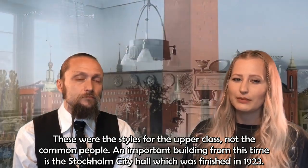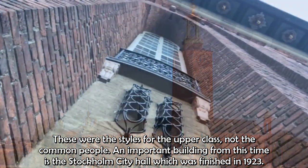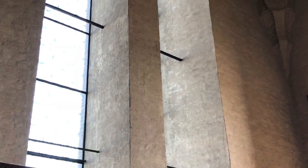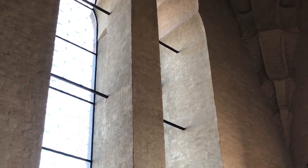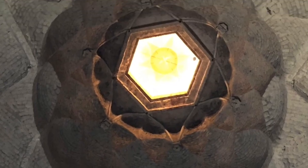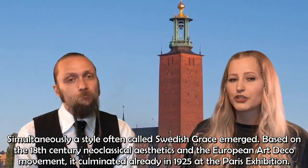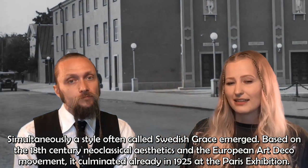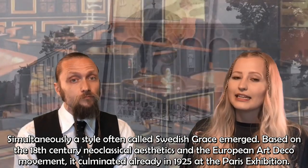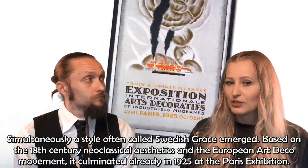An important building from this time is the Stockholm City Hall, which was finished in 1923. Simultaneously, a style often called Swedish Grace emerged, based on 18th century neoclassical aesthetics and the European art deco movement. It culminated already in 1925 at the Paris exhibition.